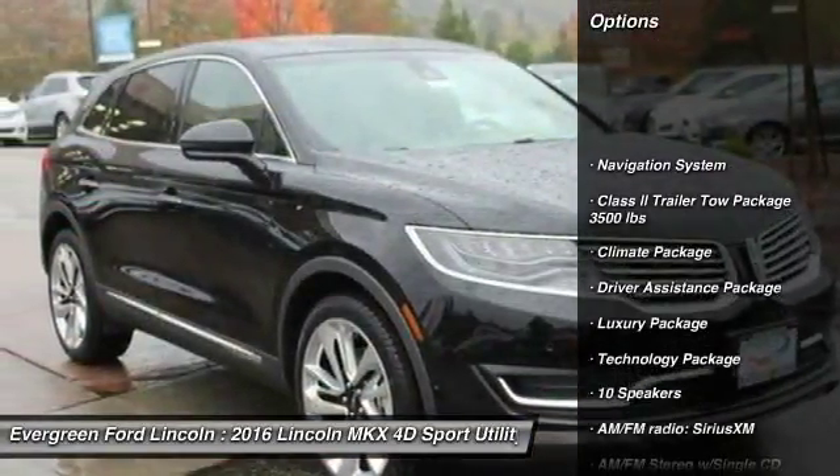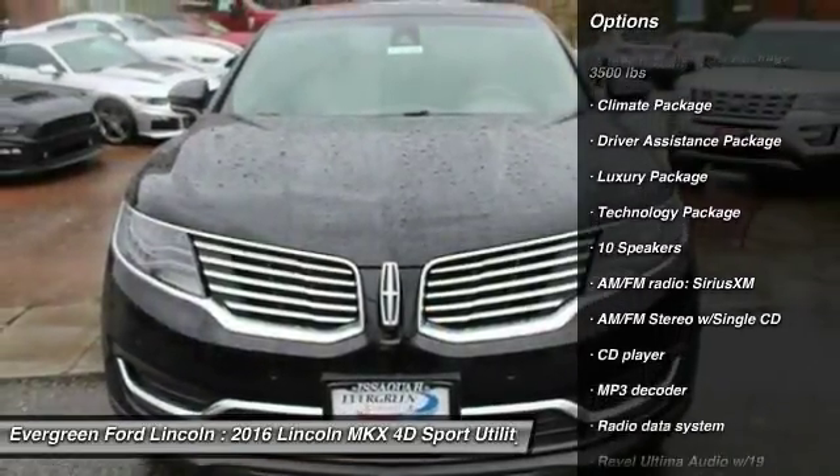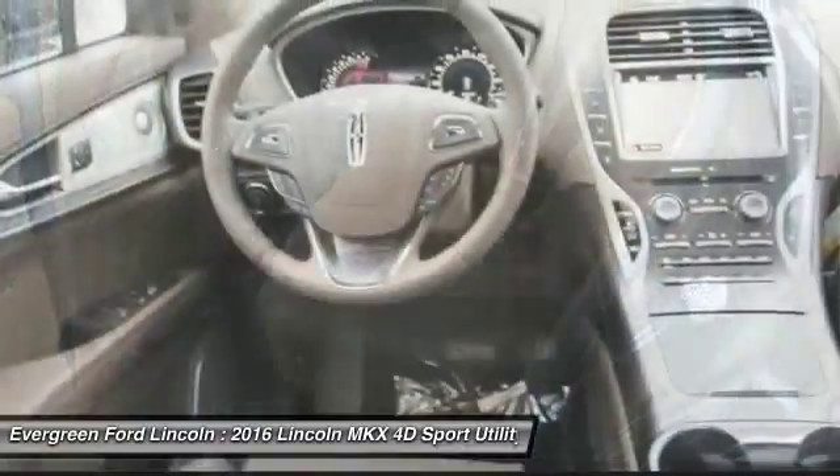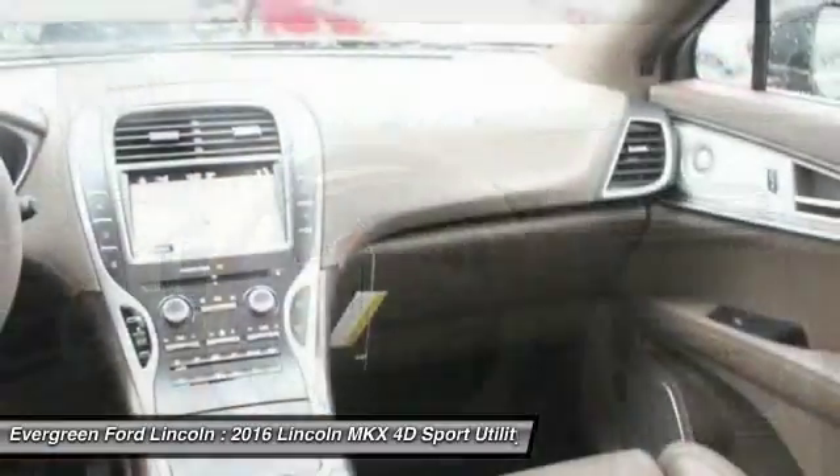power passenger seat, navigation system, dual airbags, air conditioning, power steering, alloy wheels, heated rear seats, four-wheel disc brakes, and an active suspension system.